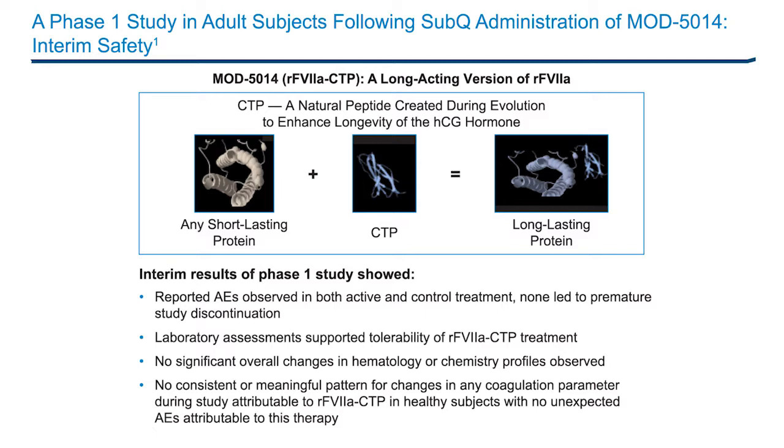Overall, recombinant factor VIIa CTP has a promising safety profile and local tolerance following a single administration of escalating doses, 100 and 200 micrograms per kilogram, in healthy subjects with no unexpected adverse events. In addition, data on the safety, tolerability, PK, and PD profiles of single IV administration of escalating recombinant factor VIIa CTP doses in hemophilic subjects with and without inhibitors was also presented.